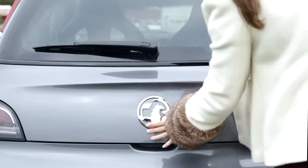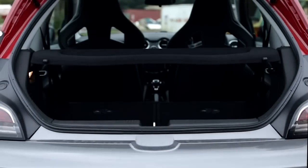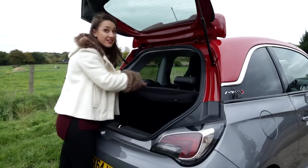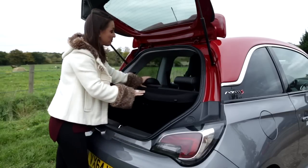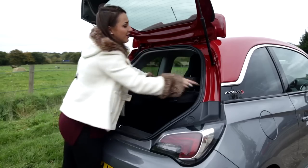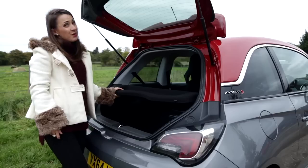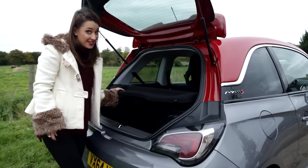First though, let's check out the load space — or rather, lack of it. There really isn't a lot of room in here, so anything bigger than a small shop could present a bit of a problem. However, the rear seats do fold down to increase the load space, but it's still smaller than most of its city car rivals.